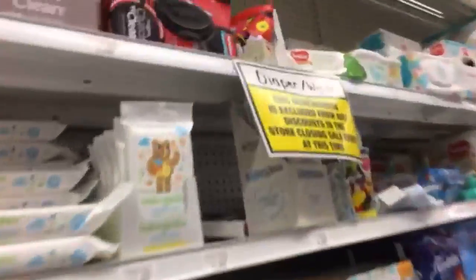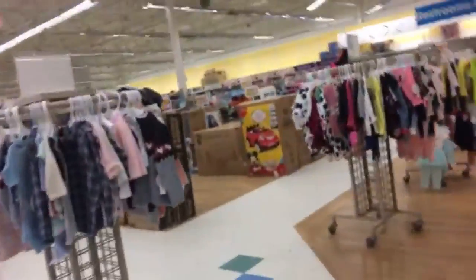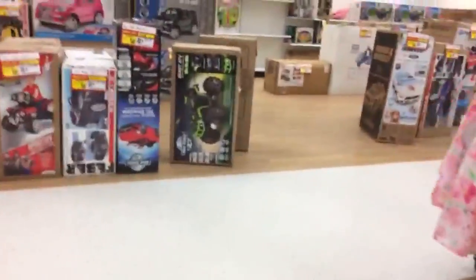Detergent is excluded from the store closing sale. This store looks very nice and clean. I'm still shocked by the fact that they're closing. Preschool is 20% off. We need to go look at Legos.